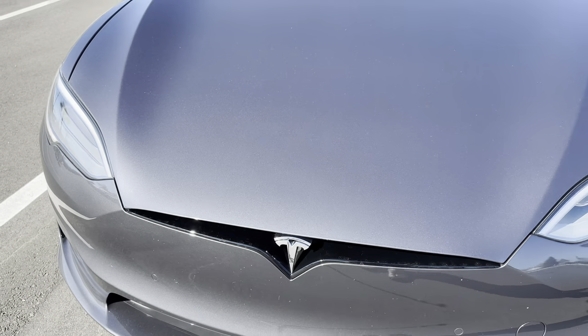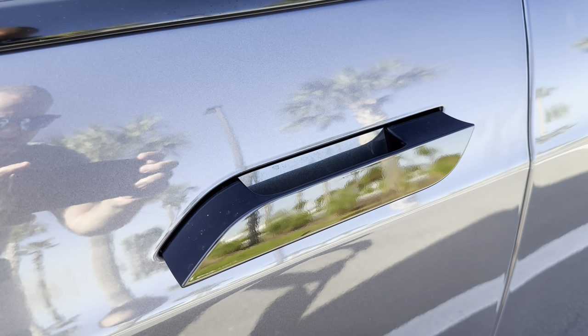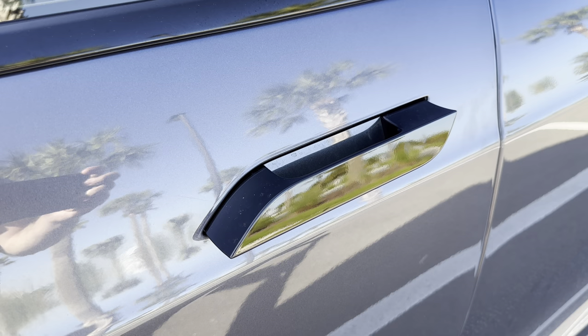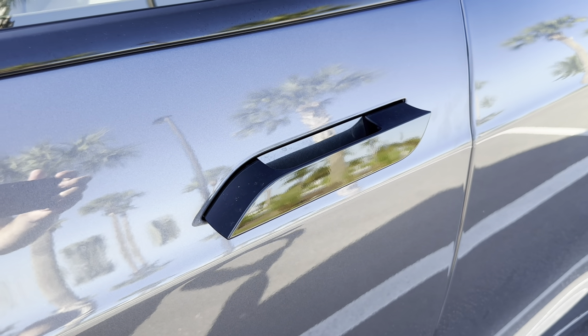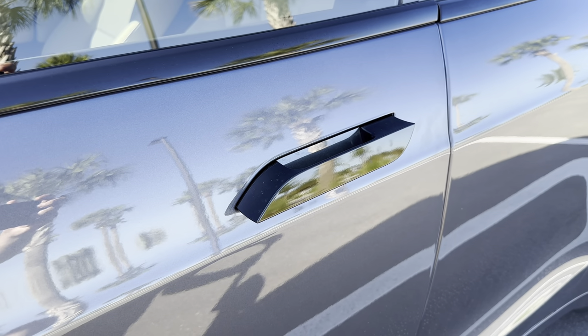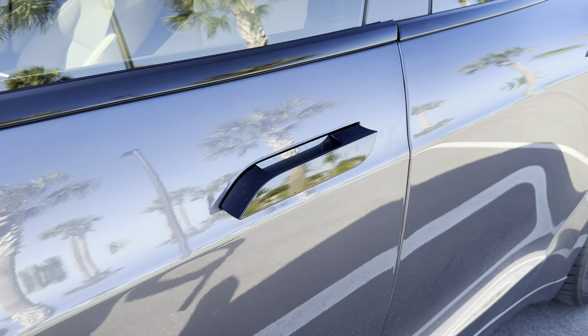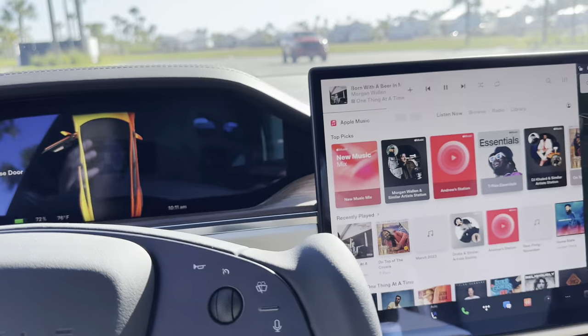Next on the list are our automatic door handles. After only a year and a half, these motors have given us issues. The actual flushness of the handle when locked would not become flush with the vehicle, causing somewhat of an issue. So another build quality concern — more hardware than software — just something to keep in mind. It's a known issue with the Model X's.